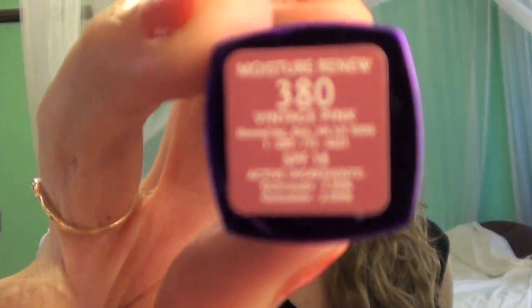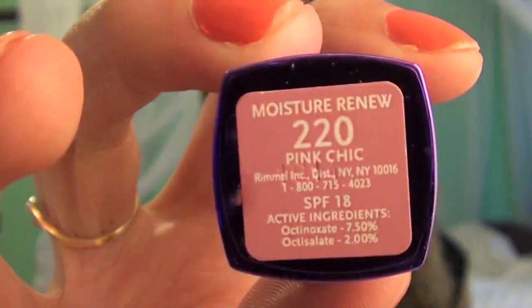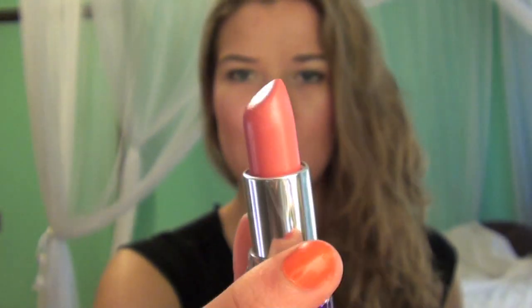The next two are from Rimmel London and they were buy one get one 50% off. This first one is in Vintage Pink — it's a very unique color for me. It's just a purplish mauve color, really pretty. It's going to be perfect for fall and winter. And this last one is in Pink Chic, which is my absolute favorite of all the ones I got — it's just this really pretty medium toned light pink and I love it. Those are also featured in the blog post so go check that out.